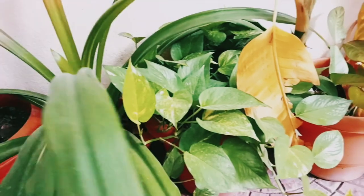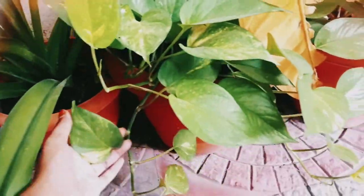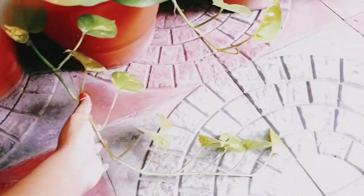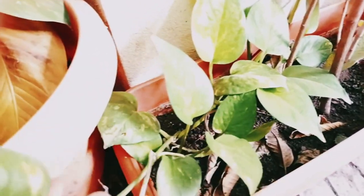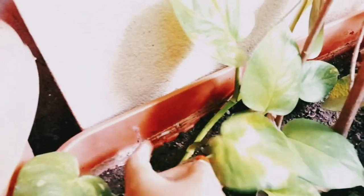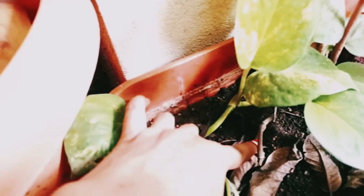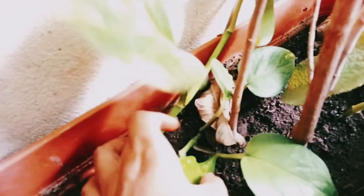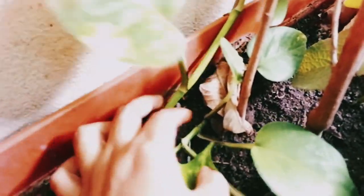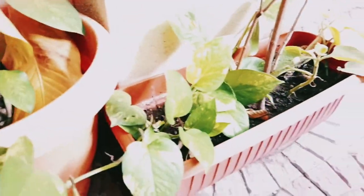Beside that is a money plant, also known as Pothos. You can see money plants almost everywhere — in almost every household you can find them. My money plant is trailing into another pot and it has grown roots in it, which is very amazing. I'll have to cut it and repot it, or maybe I'll leave this part in this pot itself. We'll see what I'll do.